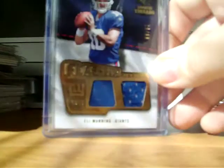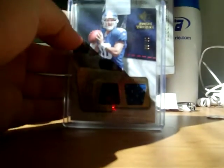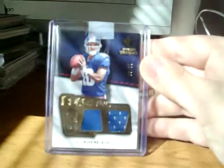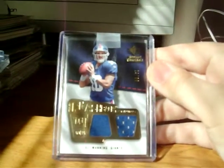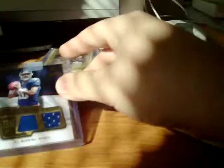He threw in this Eli Manning extra from 2008 SP Rookie Threads Flashback Fabrics, numbered 20 out of 60. Yeah, 20 out of 60. Dual jersey.